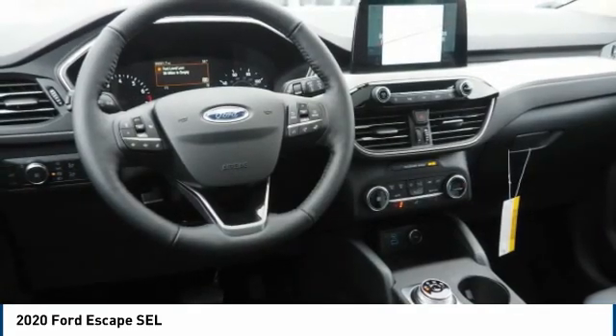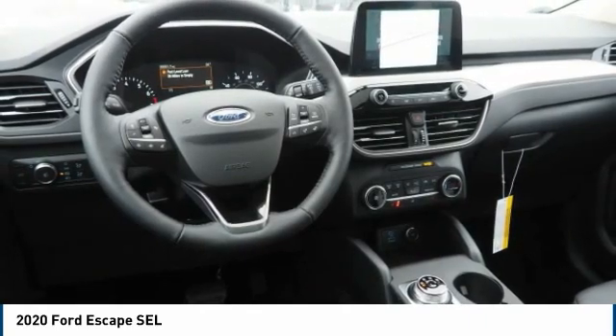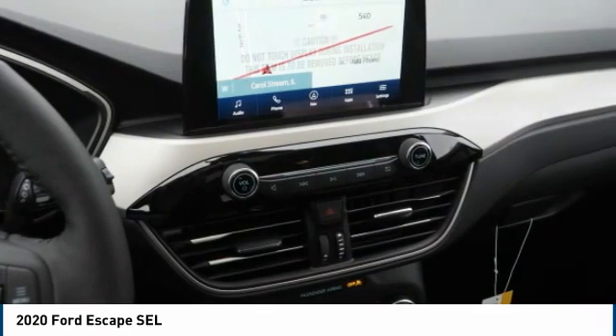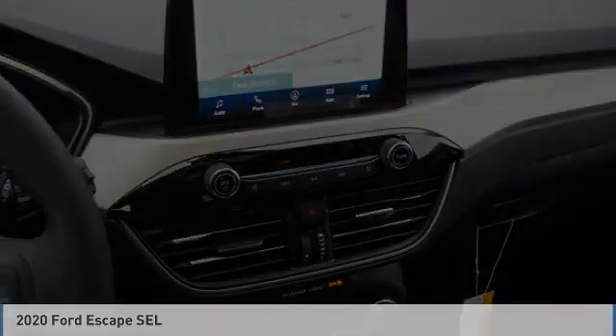Stability control, roll stability control, auxiliary transmission fluid cooler, fog lights. This beauty is sure to make you the talk of the neighborhood. So call or drop in for a test drive today.